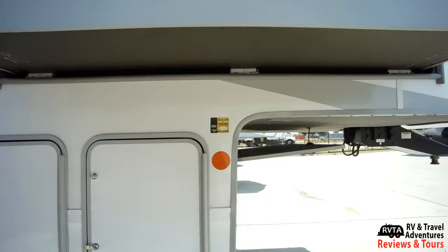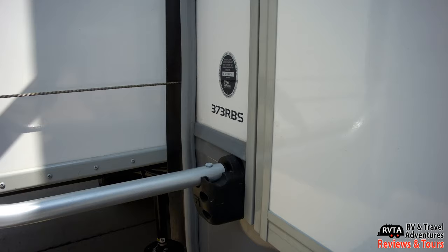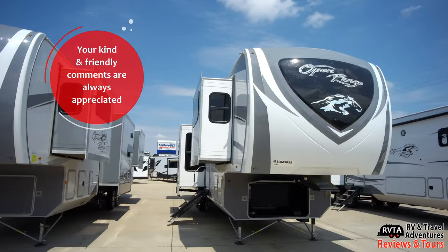So what do you think of this Open Range 373 RBS? This is a very nice unit — it's not too big, it's a good size. Don't forget to like, subscribe, and share — I would greatly appreciate it. Thank you very much. Again, this is the 373 RBS and it's a 2021 model, built in July 2020. After the 4th of July, they call them 2021 models.